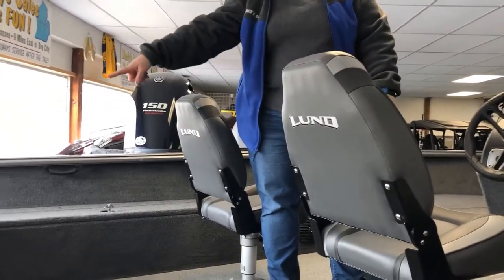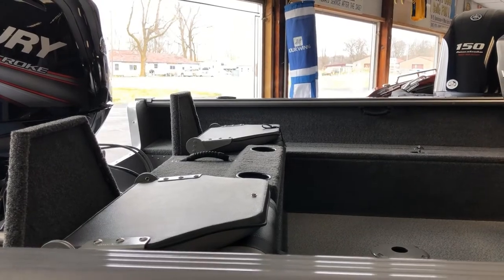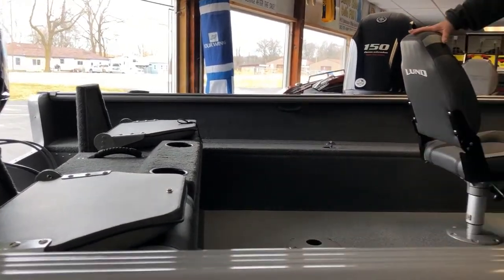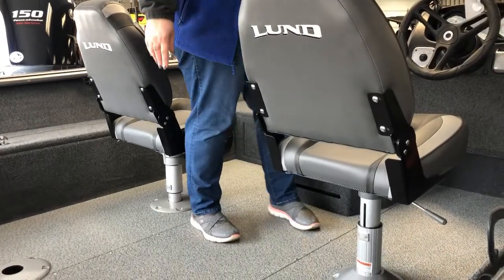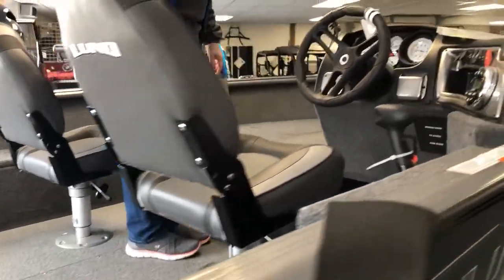It comes standard with the two seats you see here, and the aft jump seat option is an option, but that's included in our pricing. These seats, with the exception of the driver's seat, are easily removed and moved about the boat — lots of different locations you can put them.